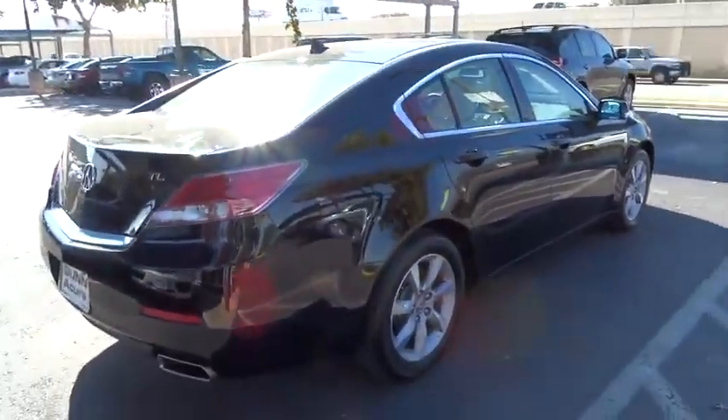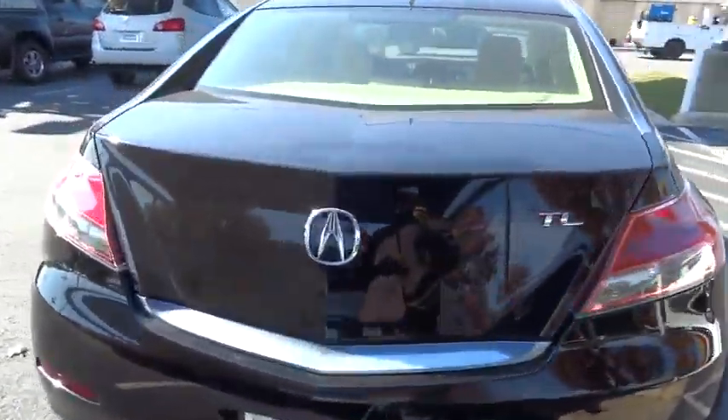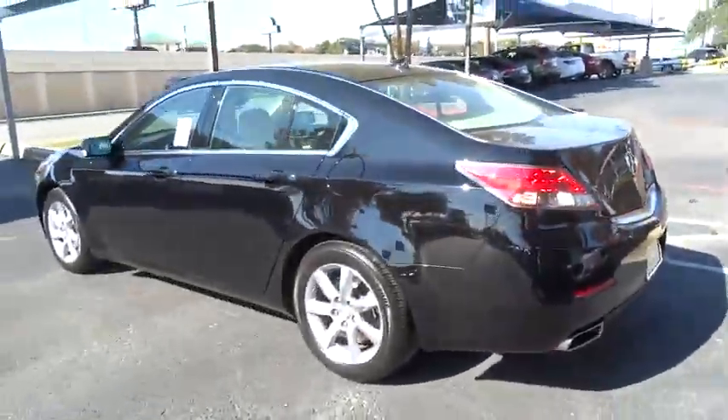Power passenger seat, traction control, anti-lock braking system, steering wheel audio control, stability control, CD changer, power steering, adjustable steering wheel, driver airbag, aluminum wheels.